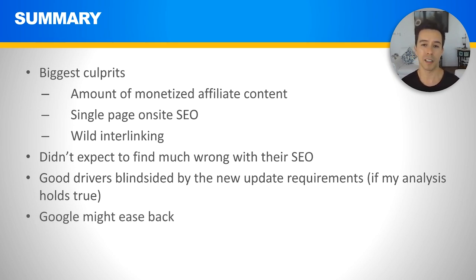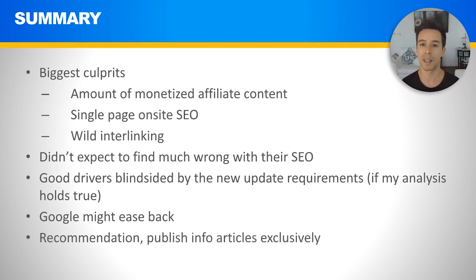Google might ease back on this requirement over time. Right now for a lot of affiliate keywords you're just seeing press release sites and newspapers ranking because they have tons of authority and little affiliate content — some people have figured out parasite SEO on those platforms. There are a lot of bad results and Google will probably have to dial back. But I'd be proactive: my recommendation is to publish informational content exclusively — how-to guides rather than 'best' and review-focused keywords — and best of luck in the next update.